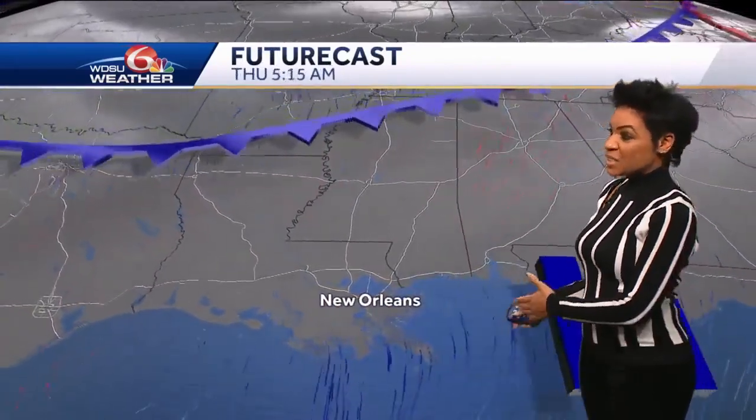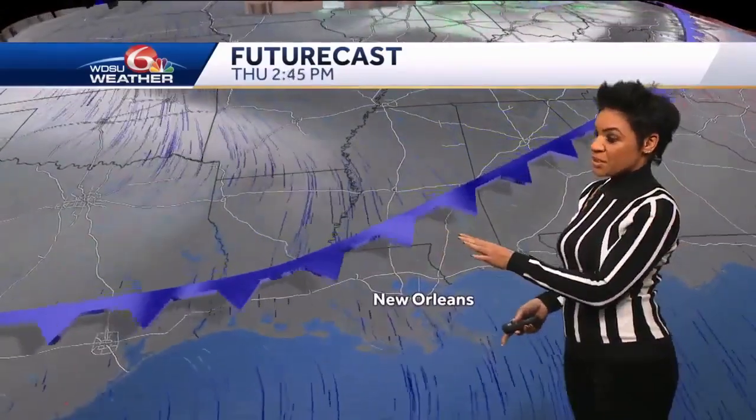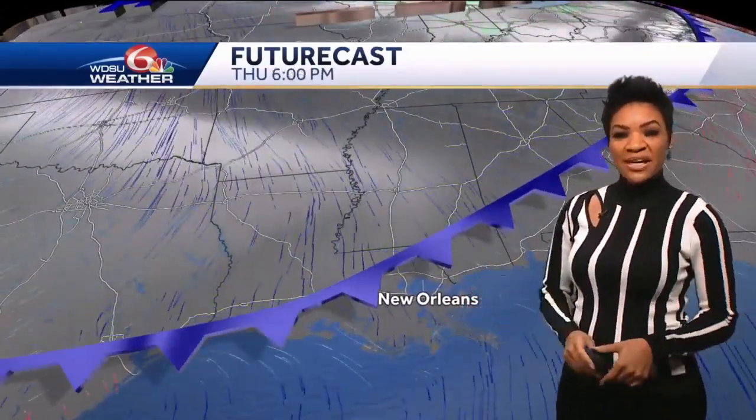In the meantime, high pressure is building close by. It'll scoot slowly east by Thursday, so that's going to help warm us up a bit. But this frontal boundary helps to stop the bleeding on that warm-up, and it will drive through Thursday night and Friday, which will help drop temperatures back down.